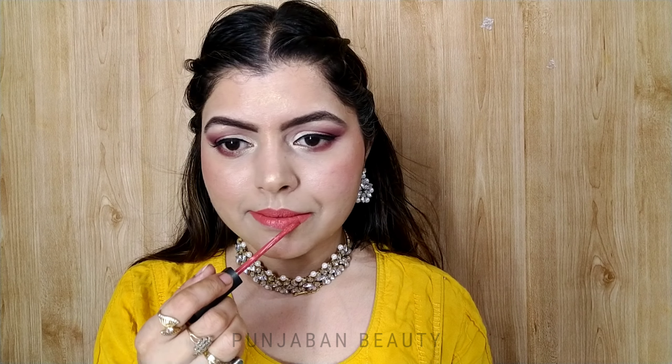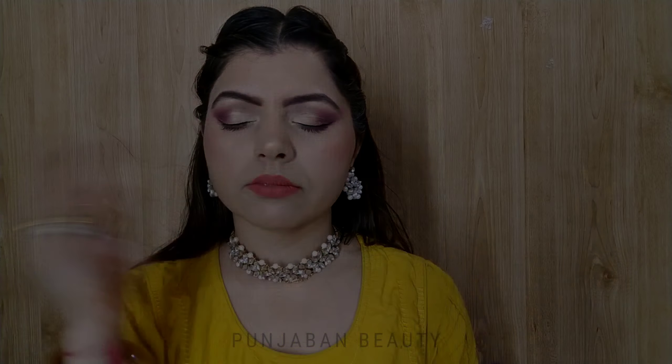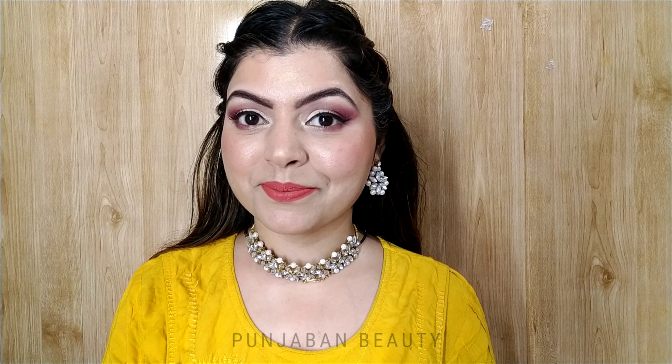Finally, I am setting my makeup with SFR Makeup Setting Spray. And this is my final look — an Eid makeup look for teenagers! I hope you also check out some of my other Eid makeup looks.